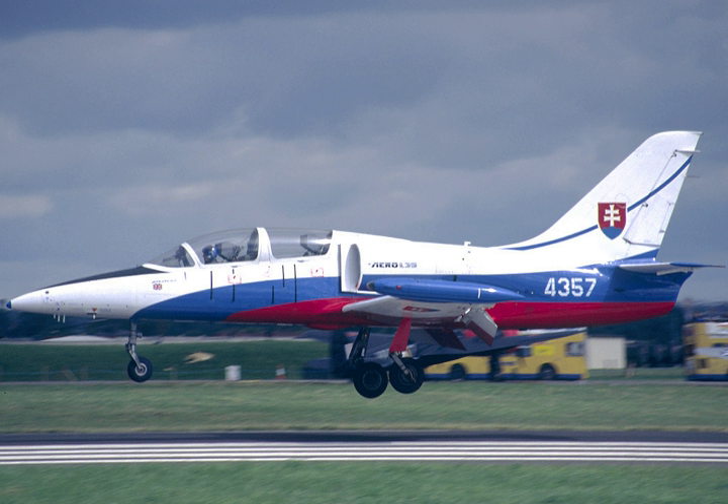The first generation of trainers in the 1940s were modified from existing designs like the Gloster Meteor and Lockheed T-33, but these were followed by custom training aircraft like the Aero L-29 Delphin and the BAC Jet Provost.